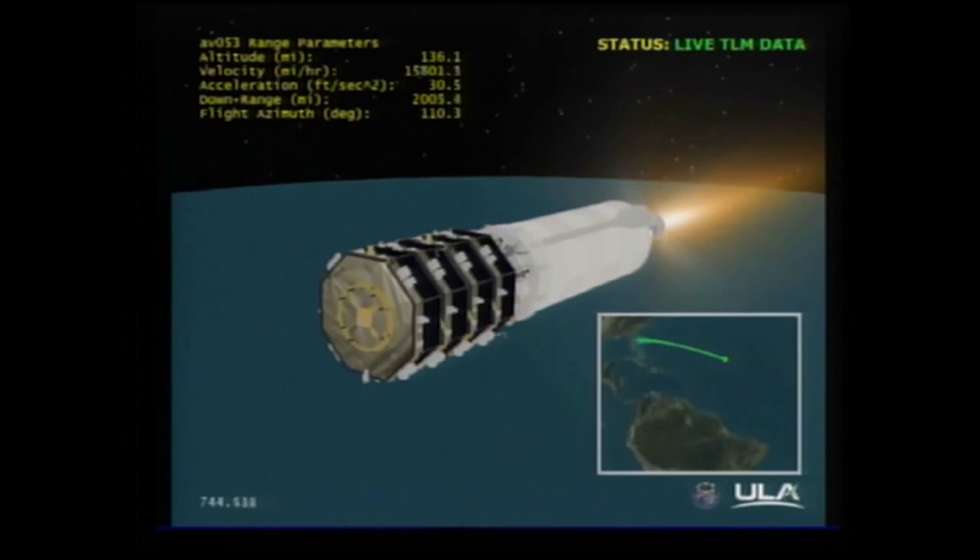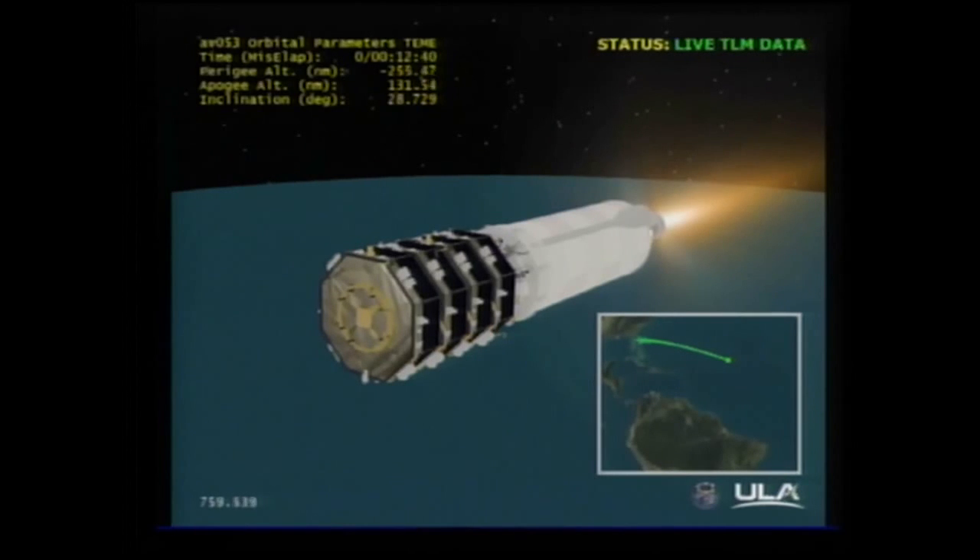The Centaur continues to perform well. Current tank pressures are stable. Storage bottle pressures look good. Body rates are nominal and continuing to control right down the middle of the range corridor. About 45 seconds remaining in the first burn of the Centaur. Thirteen minutes into the mission. We have IIP vanish — Centaur is now orbital. RL-10 performance continues to be nominal. RCS continues its thermal conditioning firing.